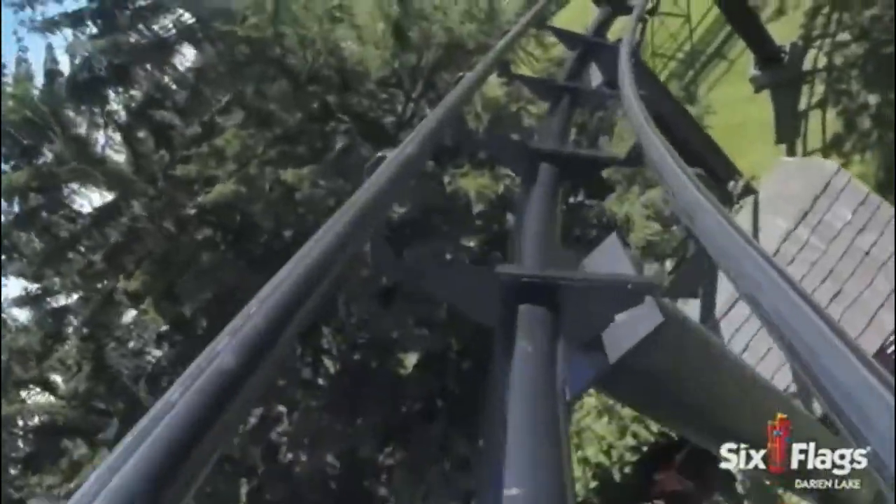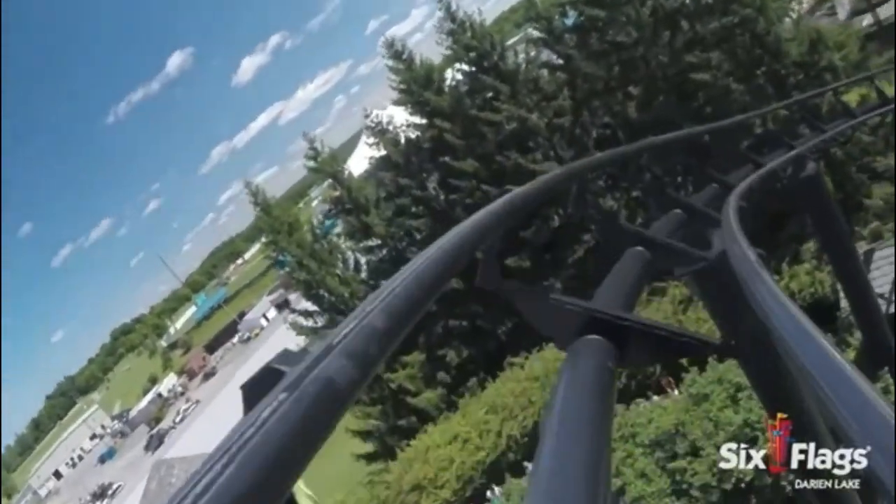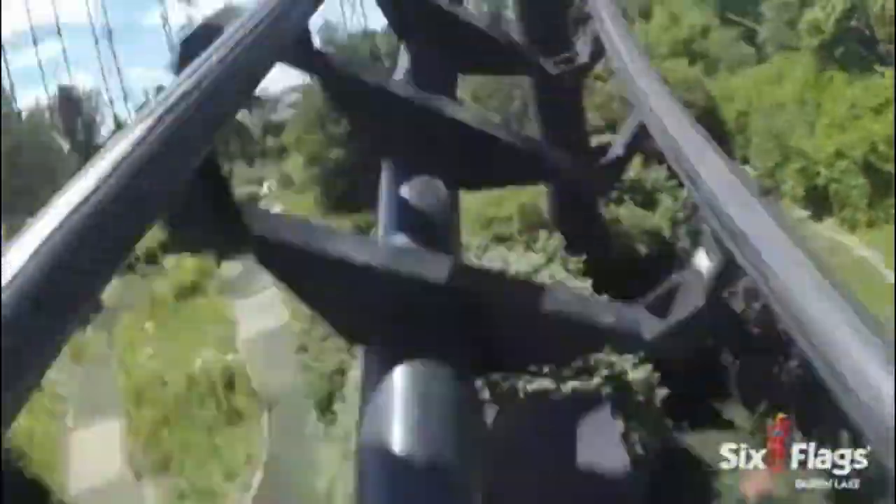Just like Anaconda, the midcourse slowing you down will actually make the last two inversions interesting. You will drop down to the right and enter the ride's final inversions — a double corkscrew. Just like Anaconda, these corkscrews offer some weak hang time with some funky laterals.